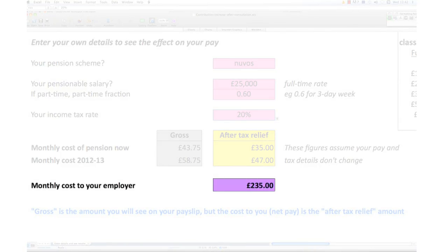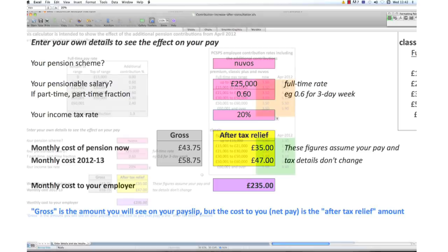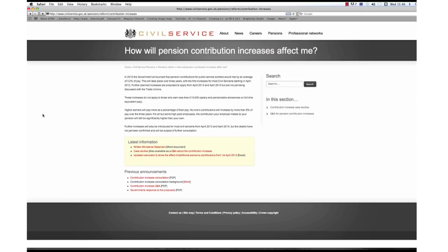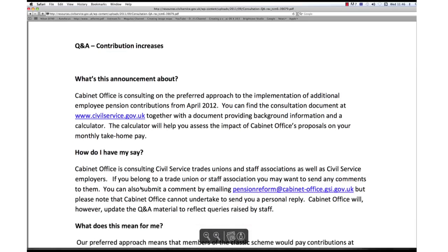The calculator also shows the monthly contribution made by your employer, which currently averages around 19% of pay. Don't forget that the calculator is for illustrative purposes and may not reflect your full personal circumstances. Once you have used the calculator, you may have more questions. The Civil Service website has a question and answer section on the contribution increases, or you may want to contact your employer or shared services unit.